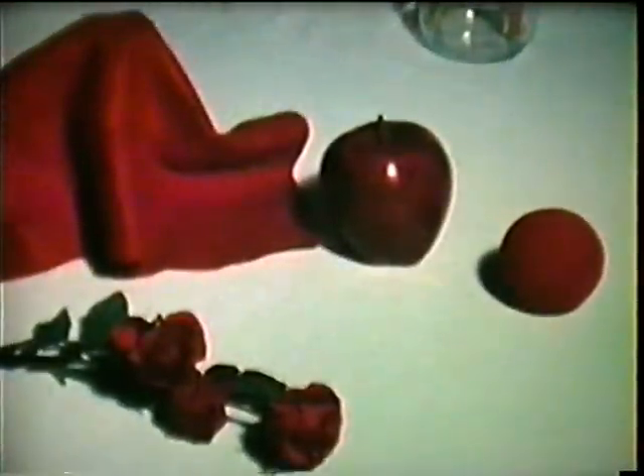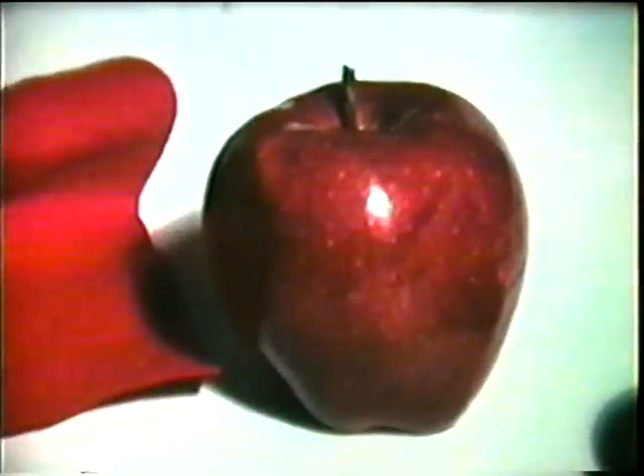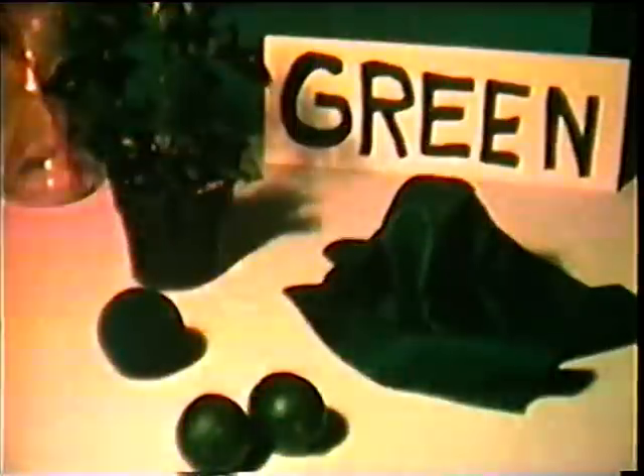The white light has all the colors of the spectrum in it. The reason we see an apple as red is because it reflects the red in the white light and absorbs all the other colors. The green ball and the green plant all reflect green but absorb the other colors. When red light shines on green objects, the objects look black — because green objects absorb all colors of light except green, and since red light contains no green, all the light is absorbed and no light is reflected.